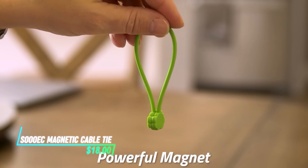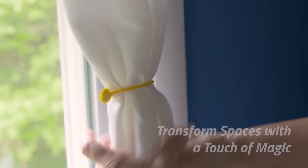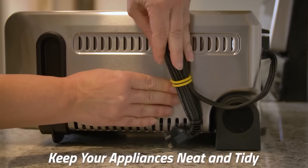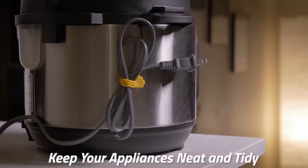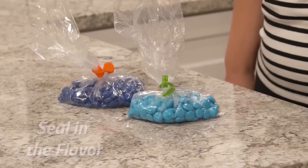These cable ties have magnets in them so you can use them over and over wherever you want. They are great for organizing charging cables, headphones, or any cords you use regularly. They come in different colors, so you can color code your cables or match them to your style.